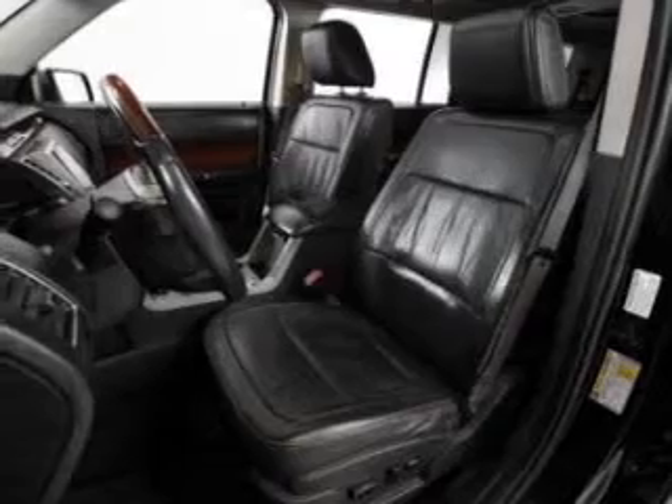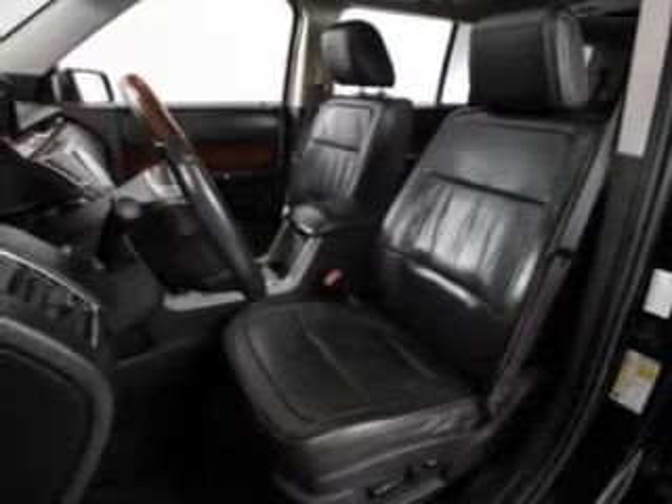Keyless entry, leather seats, power door locks, power windows, cruise control, Bluetooth wireless, and a DVD system.